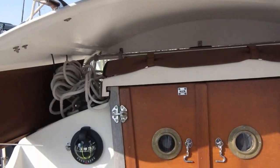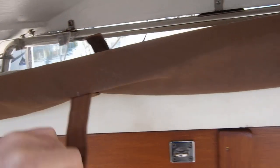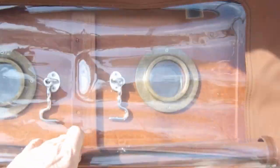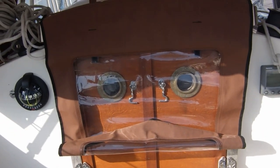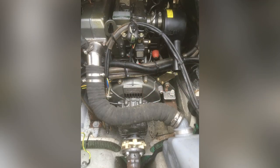In heavy winds when running, rain can often get through the companionway when the doors are open — but not when this little device comes down. It's just a floppy plastic window that stops the rain. Underneath the cockpit sole we have the prop shaft and the bilge. This is also the access point for the rear of the engine for servicing.